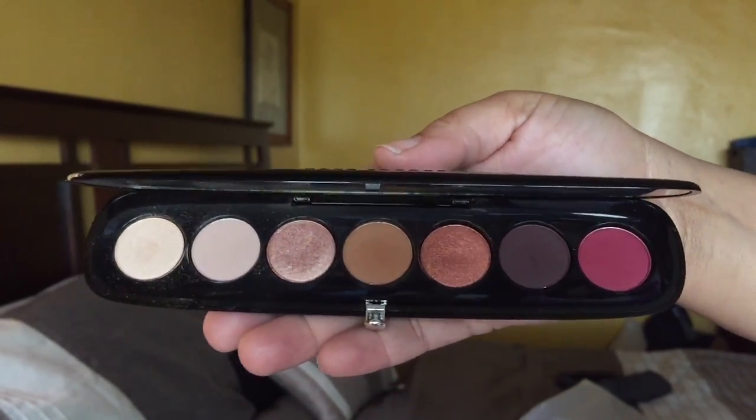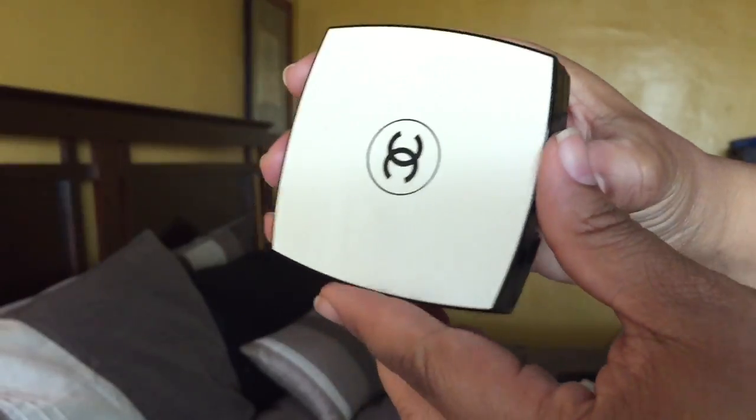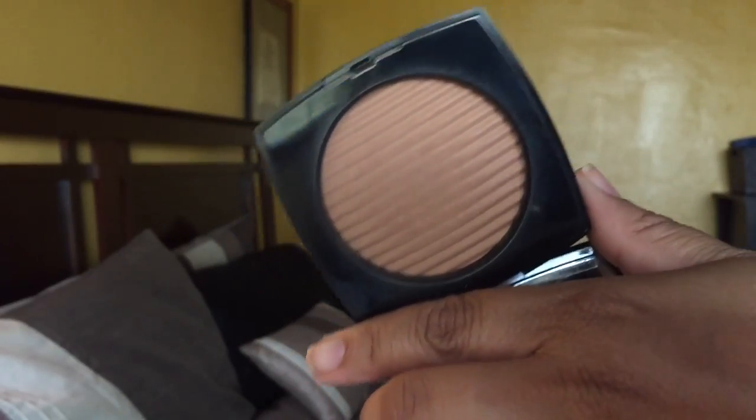I also got the Chanel Scandal'Eyes 740 eye palette — I've been eyeing this for a while. It's very sleek and something I could travel with. I got the La Beige in Deep, using it as a bronzer — it smells really good. That is my luxury haul, you guys! Comment below and let me know what you'd love for me to try first, or if you'd like a full face of luxury products. Thanks so much for watching — see you in the next video!